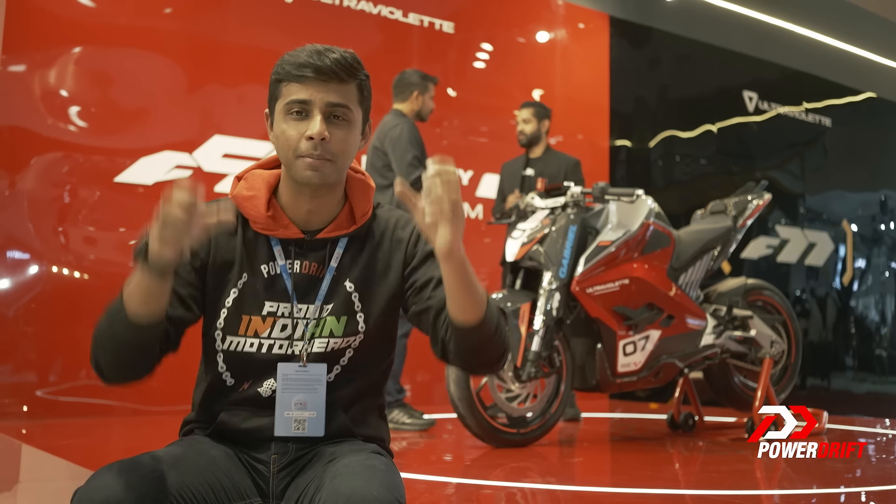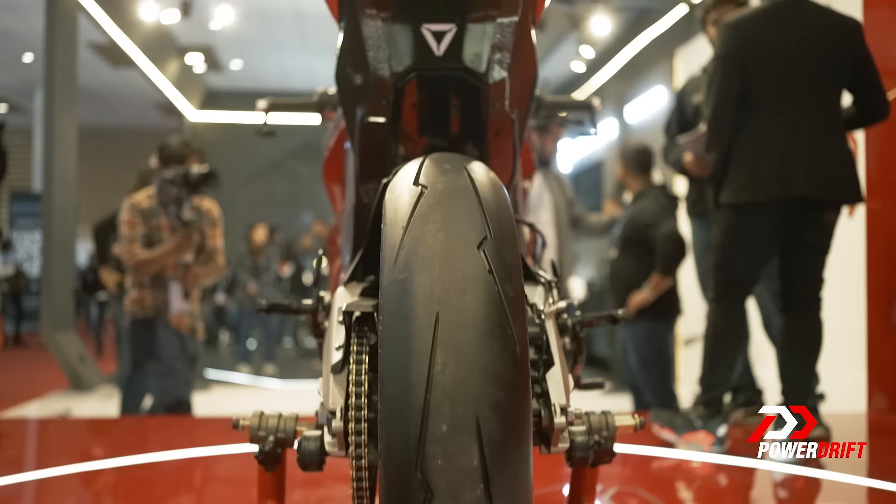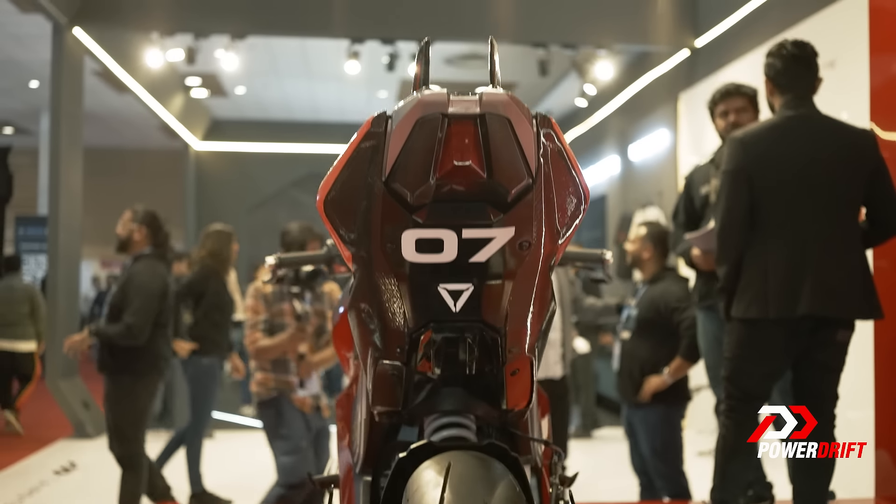In fact, a lot of the components are actually replaced by carbon fiber. So the fairing is carbon fiber, the fork cover, the fender, the belly pan, the panels at the rear. Less weight obviously means going faster, but it's not just aesthetics because there are some changes to the powertrain too.